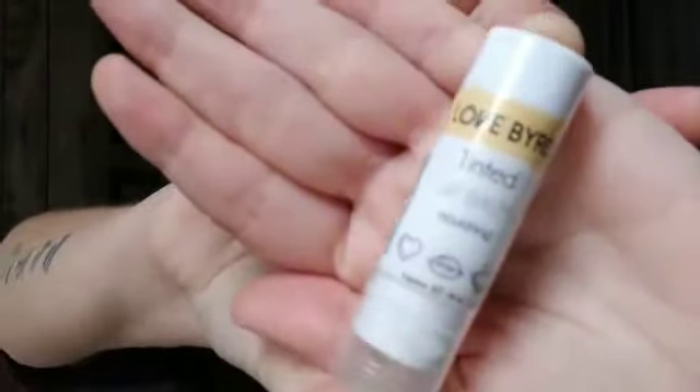This is Lovebird Tinted Lip Balm, and it's called Peck. It's very unusual because the wrapper has such a name. This is Made With Love, Cruelty Free, Vegan, and Paraben Free — and it's called Peck. All of this is cruelty-free and vegan makeup.